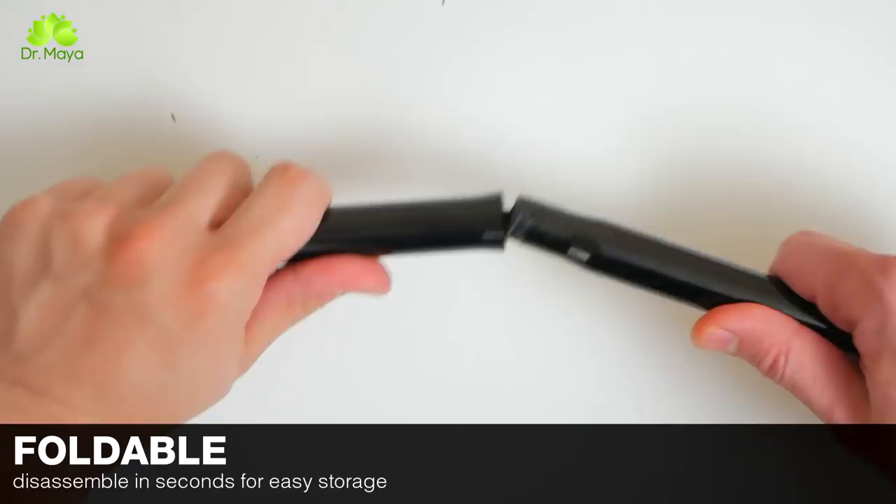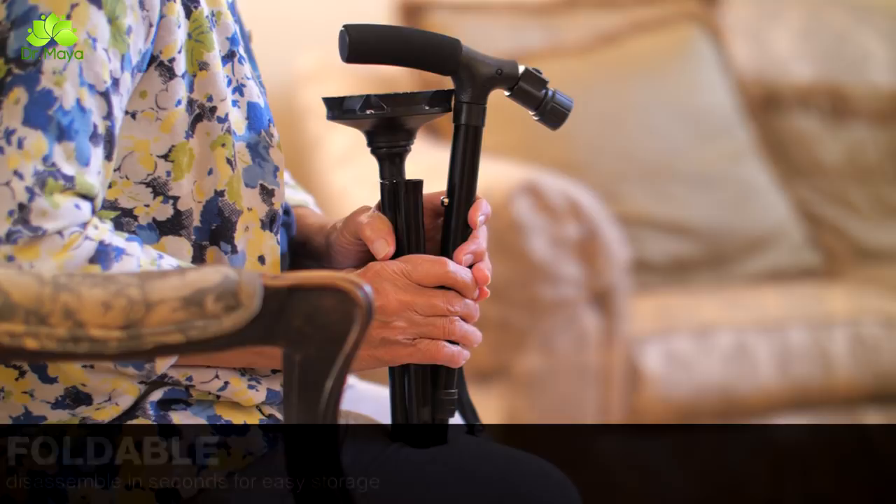It is also foldable. Disassemble it in seconds and pack it away for easy storage. Simply detach each piece, fold the head, assemble, and use the built-in wrist strap to tie them all together.